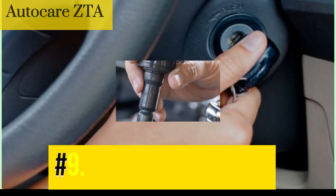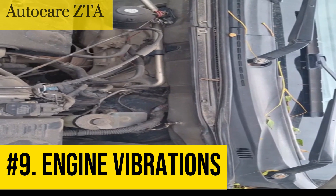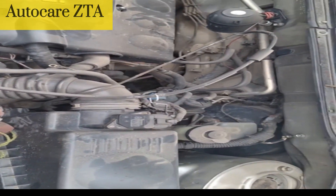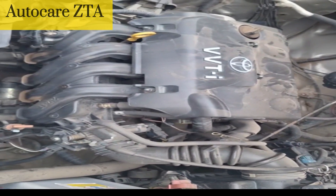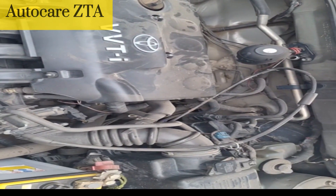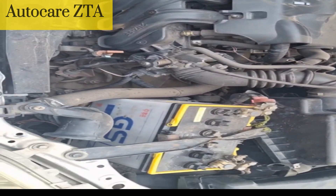Number 9: Engine vibrations. A bad ignition coil can cause engine vibrations, which can be felt in the steering wheel or throughout the vehicle. The ignition coil is responsible for providing the spark that ignites the fuel in the combustion chamber. If the ignition coil is faulty or failing, it can cause irregular or weak sparks, leading to misfires in one or more cylinders. Misfires can cause the engine to vibrate or shake, especially at idle or low speeds.